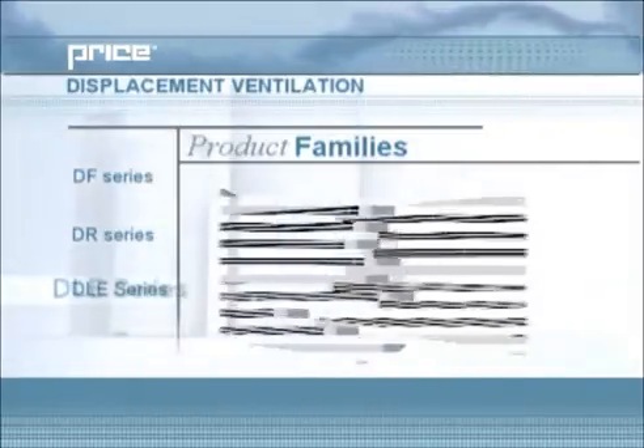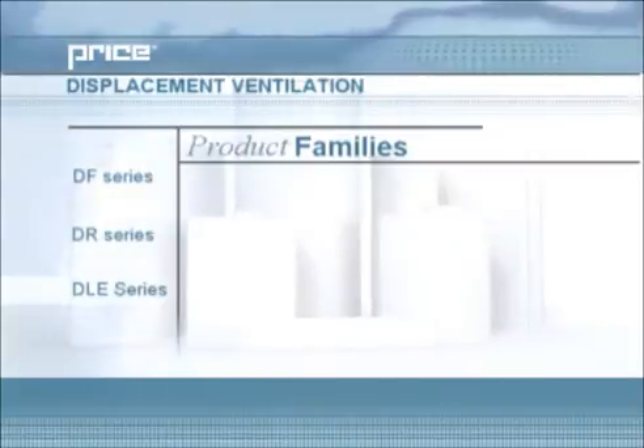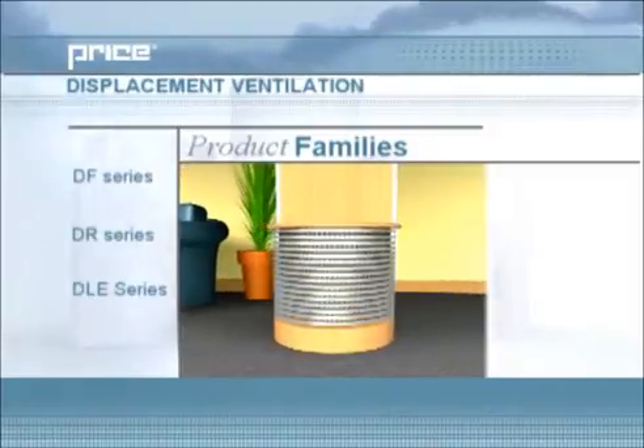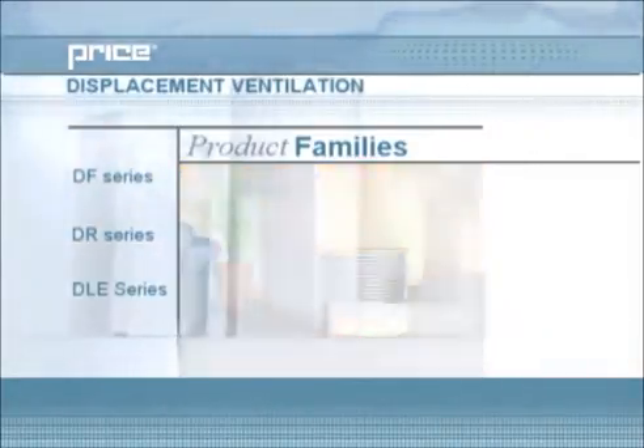The DLE series incorporates various displacement and heating solutions in a linear enclosure installation. Price also manufactures special models for custom designs and architectural appeal. But before we go into too much detail about specific products, let's discuss the basic principles of displacement ventilation.